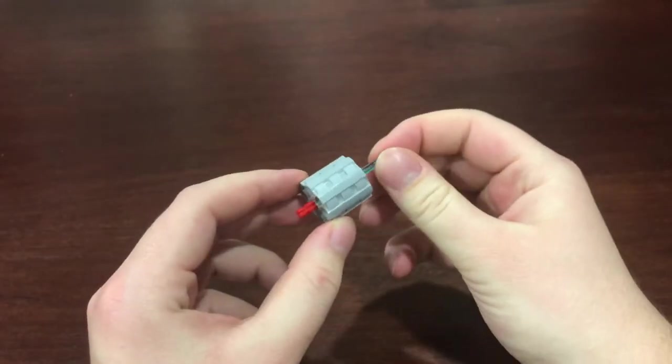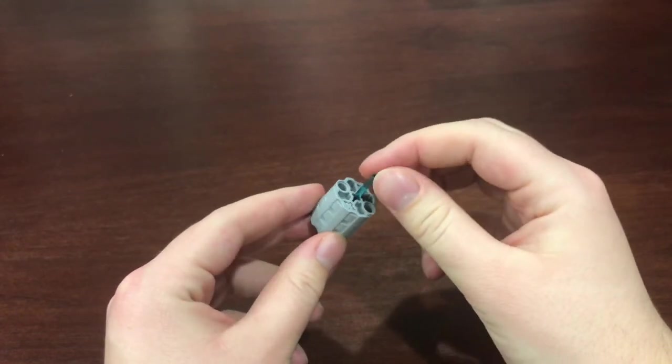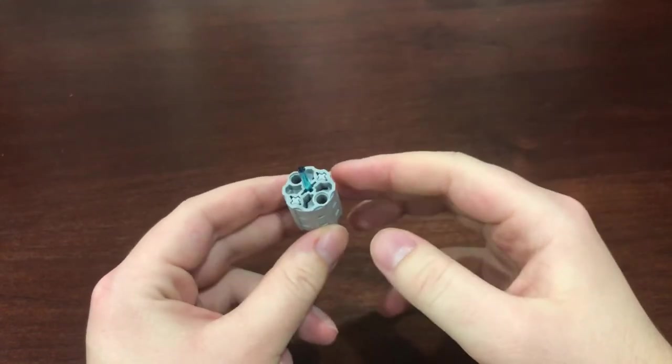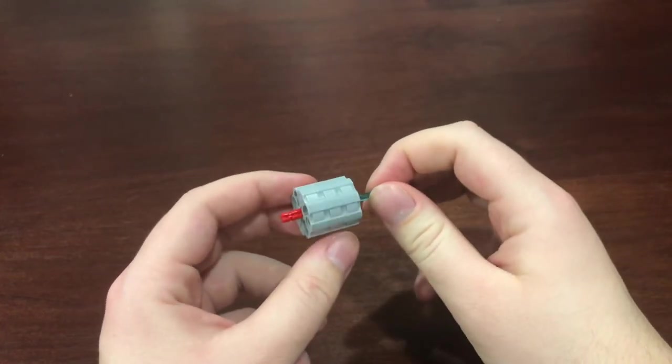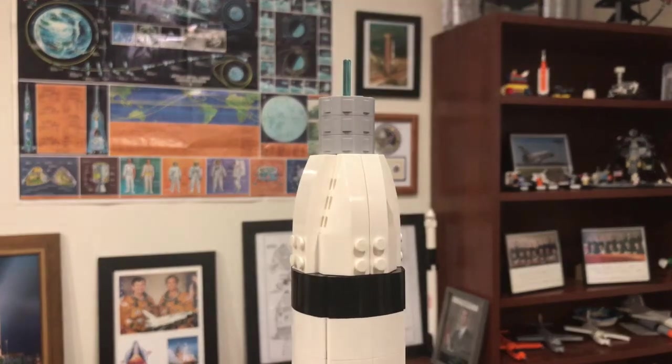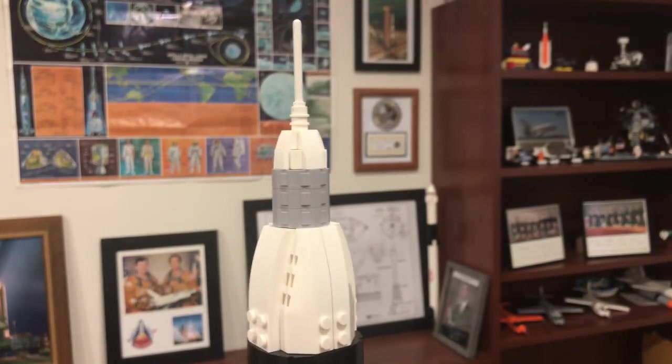The service module was another problem to solve, as it had to connect to the command module eventually. The service module is made from three round Hero Factory pieces with two axles through the side holes. Through the bottom is another axle and a lightsaber blade out the top. This blade is what connects the command module and the launch escape tower to the service module.